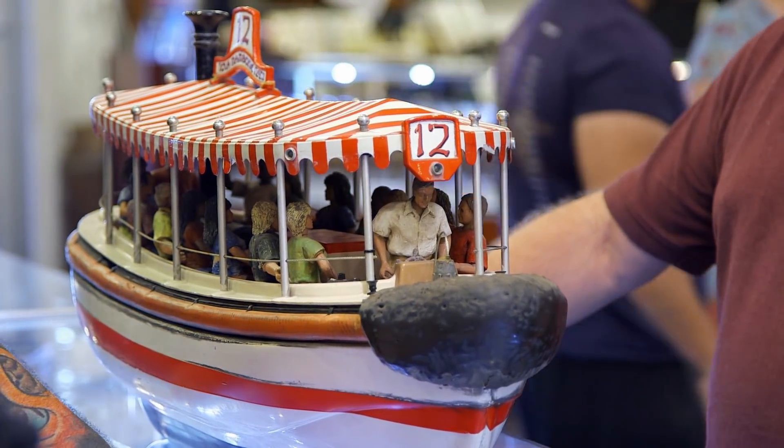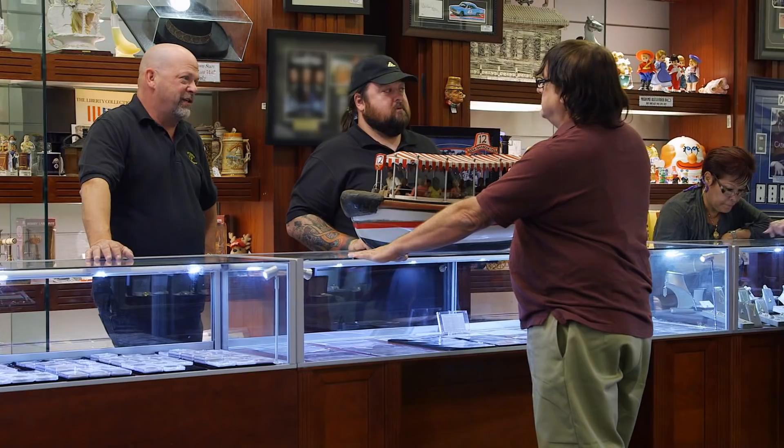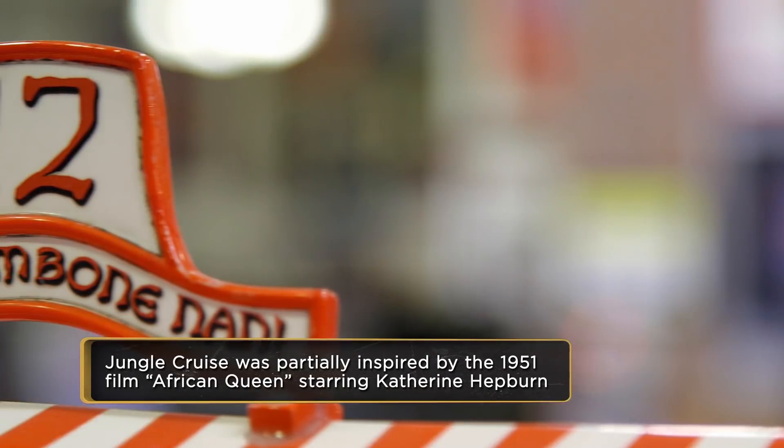Walt Disney wanted to make Disneyland way different, and the Jungle Cruise was one of his really signature rides. It's one of the original attractions — took up a fifth of Disneyland when it opened. And this is still one of the most popular rides in Disneyland.